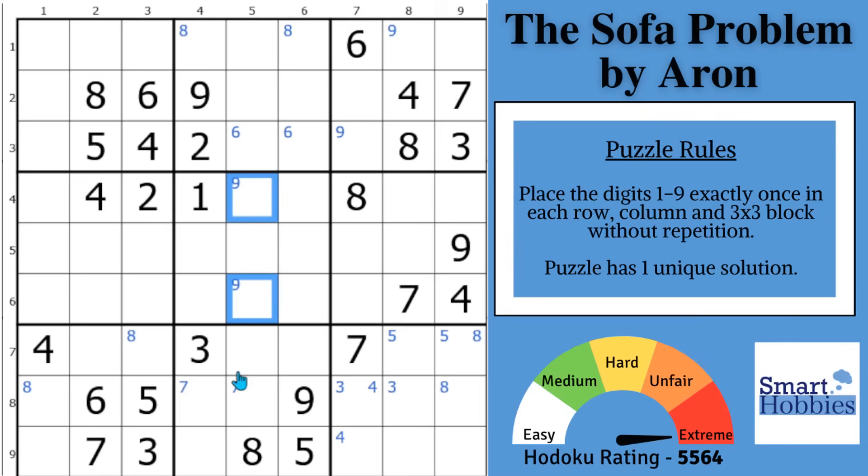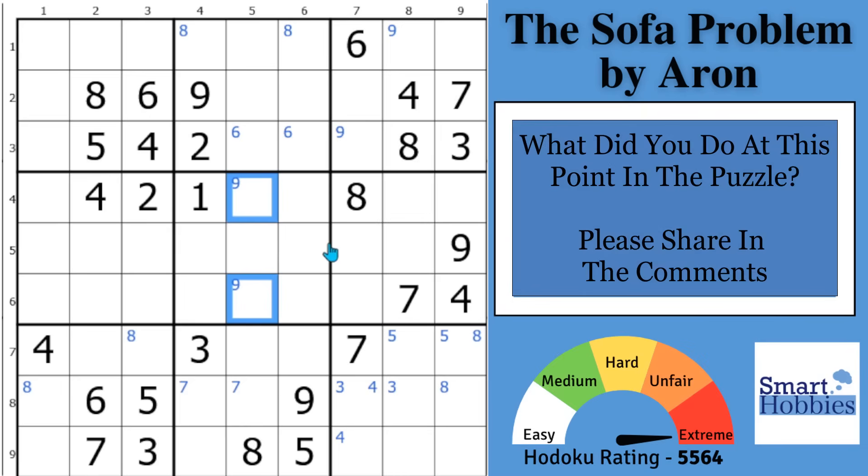And now the question of the day: what did you do at this point in the puzzle? How did you move forward? Please share in the comments — it helps me grow the internet's best Sudoku community.